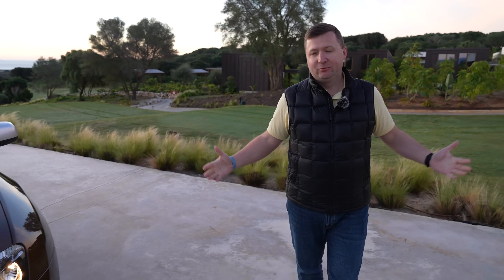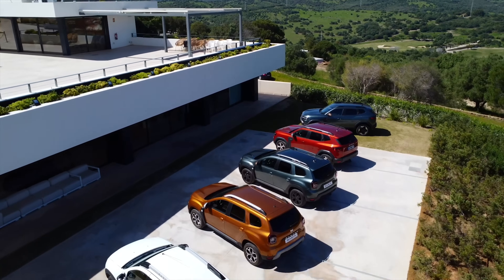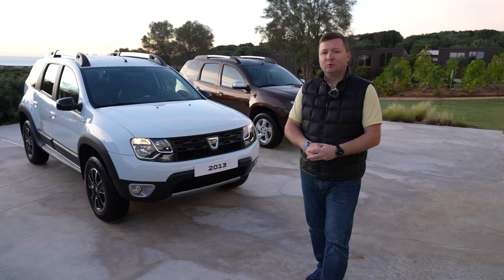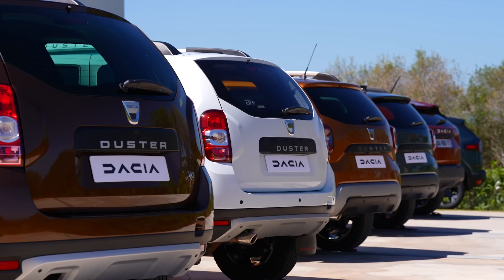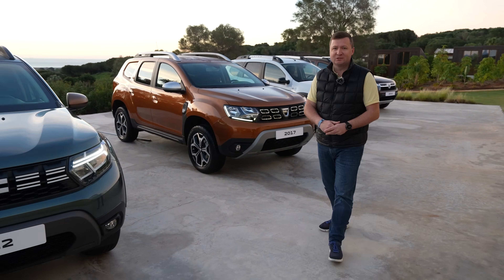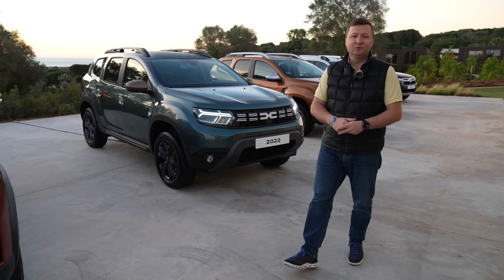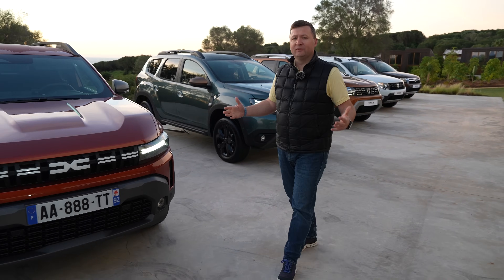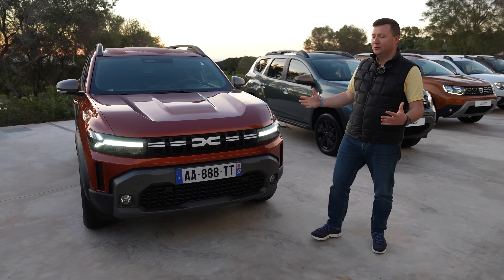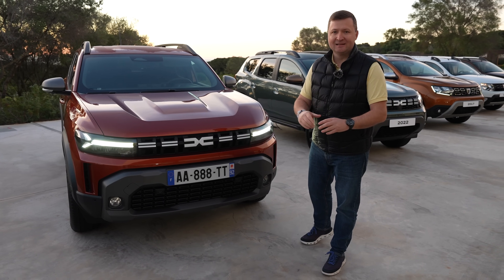Salutare oameni buni din Andalusia, unde avem un răsărit absolut fascinant, dar și niște mașini extraordinare alături. În 2010 a început toată istoria pentru Dacia Duster, iar în jur de 2,4 milioane de mașini au fost vândute. Vă reamintiți și a doua generație din 2017, una care până acum multă lume încă o vrea, și bineînțeles faceliftul din 2022 cu noua grilă. Acum am venit să vorbim despre a treia generație Dacia Duster, un model care arată mult mai stilat și aduce multe noutăți. Să începem!